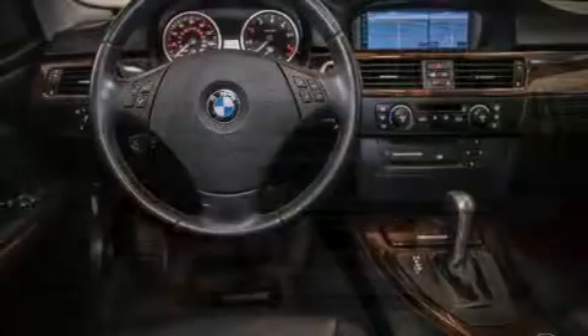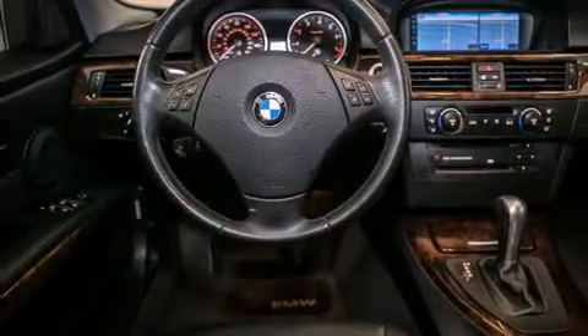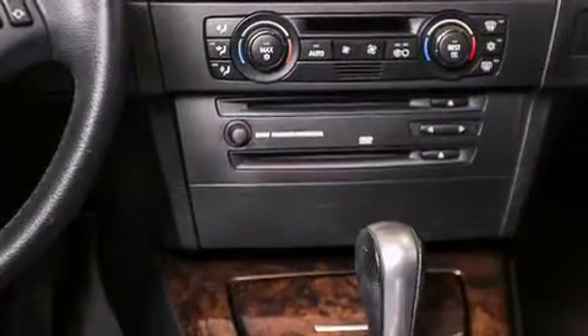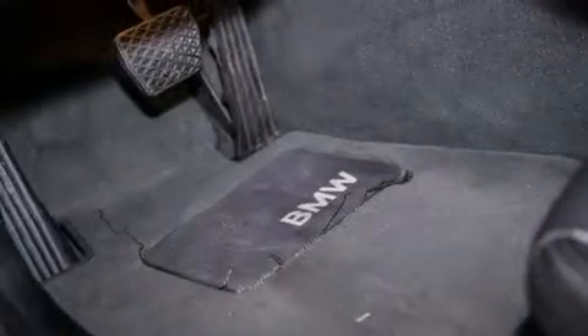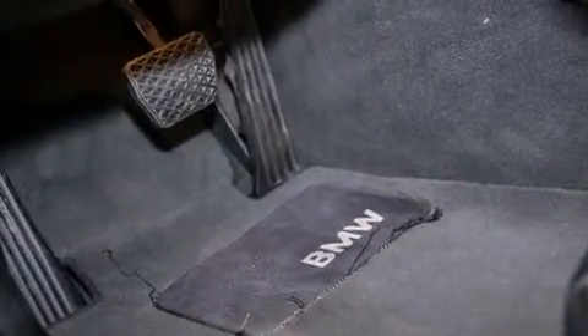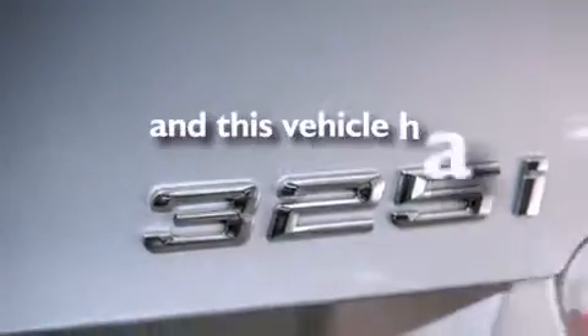Features include a power moonroof, air conditioning with automatic climate control, cruise control, a CD player, a leather-wrapped steering wheel, BMW individual composition, front-side impact airbags, a rear-window defroster, heated side-view mirrors, and this vehicle has fewer than 80,000 miles on the odometer.